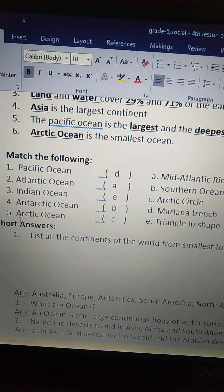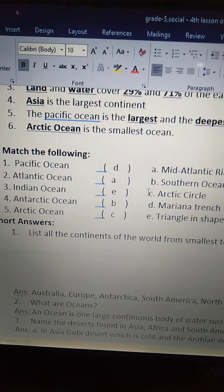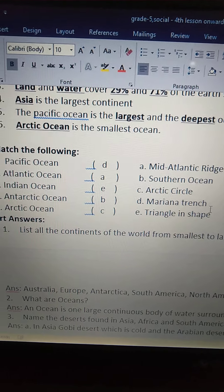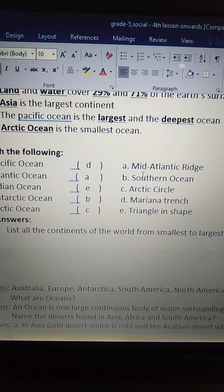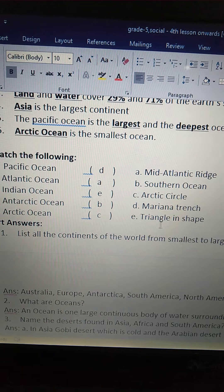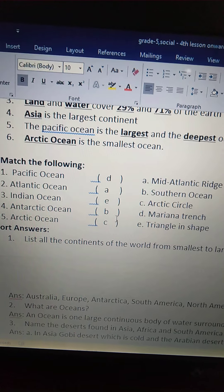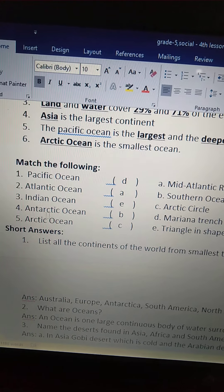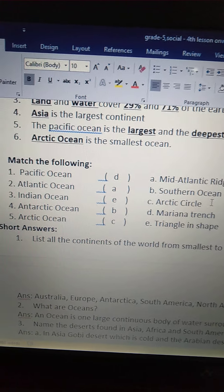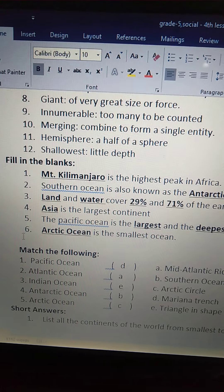Fourth one: Antarctic Ocean — B — Southern Ocean. Fifth one: Arctic Ocean — C — Arctic Circle. So the answers are: Pacific Ocean D — Mariana Trench; Atlantic Ocean A — Mid-Atlantic Ridge; Indian Ocean E — triangle in shape; Antarctic Ocean B — Southern Ocean; Arctic Ocean C — Arctic Circle.